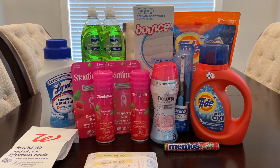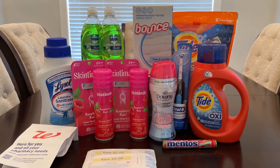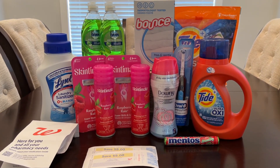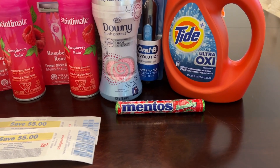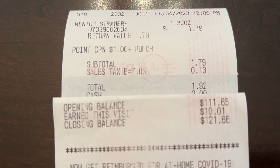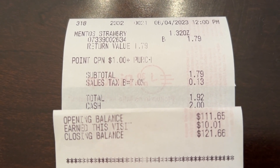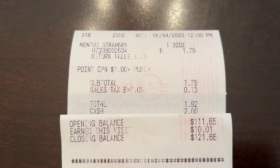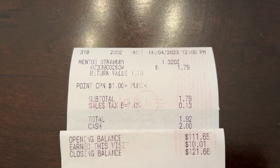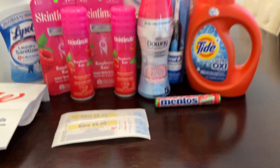In-store, I showed you that I had that paper spin booster for spend a dollar, get back $10 in Walgreens cash. I wanted to use it before I forgot, so I picked up the little strawberry Mentos. I love those, and I know I'll actually eat them. I paid $1.79 plus tax out of pocket, then got back $10 in Walgreens cash. I definitely didn't want that paper spin booster to expire.